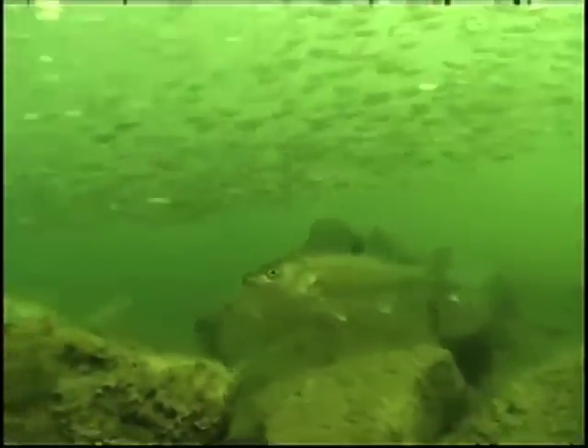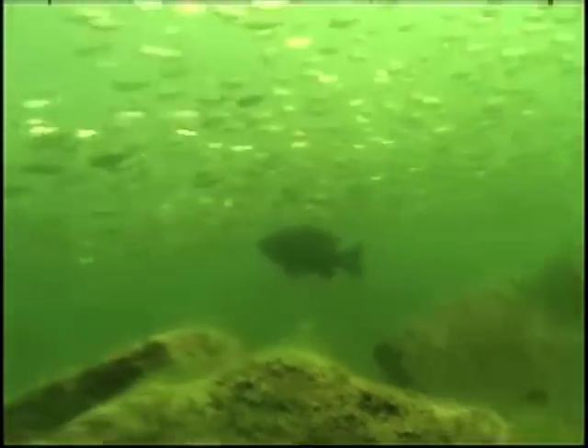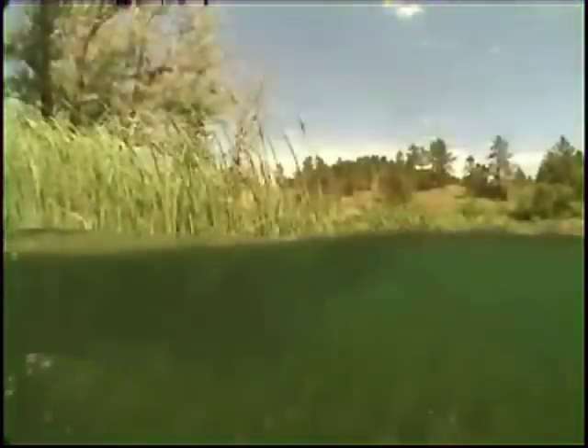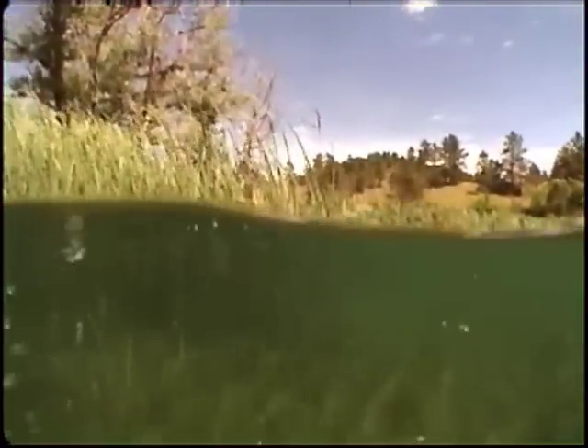Active fish like to feed along edges that concentrate and limit the movements of their prey, making them more vulnerable to attack. All bodies of water share a common edge: the surface.